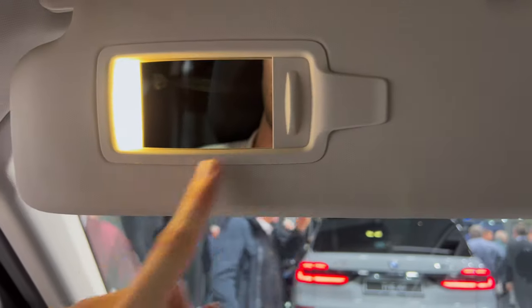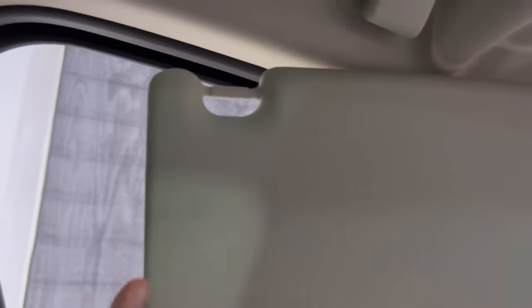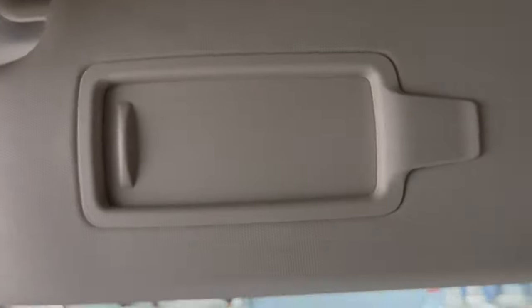Privacy mirror — it's a beauty mirror with warm light that's consistent with the interior. It doesn't extend, so this area is not covered.